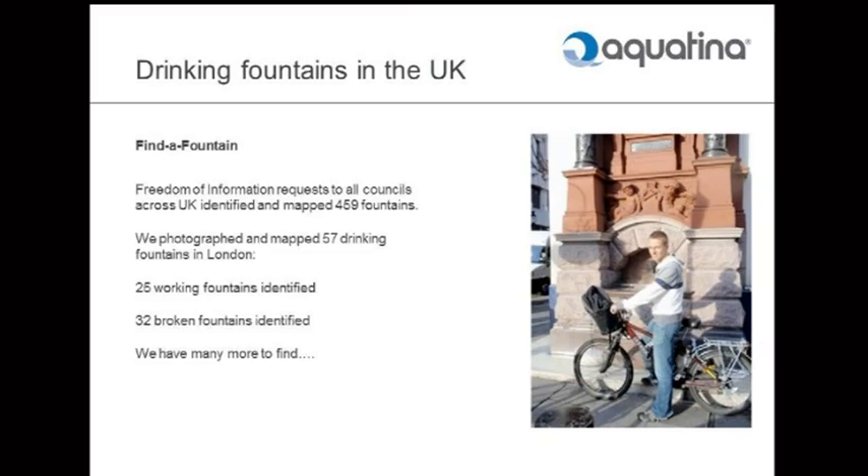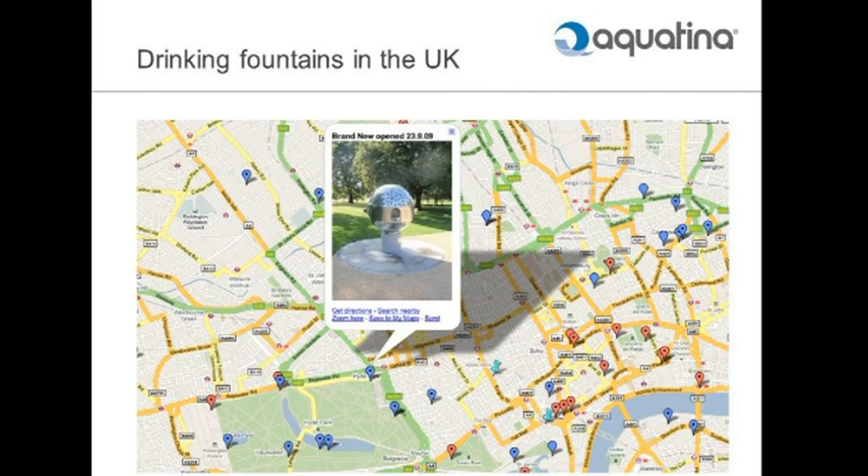We began mapping fountains last summer while we waited for the bottle to be made. We put out Freedom of Information requests to pretty much every council in the UK — an awful lot of time they were obliged to spend pouring through their records — and we got some great responses. We've mapped 459 fountains. We cycled round London and photographed 57 fountains. 25 of them were working — possibly more than we expected — and we found 32 broken fountains including troughs. We have many more to find: ice rinks, various public places, even banks with water coolers — anywhere water is publicly available, we'd like to map those.